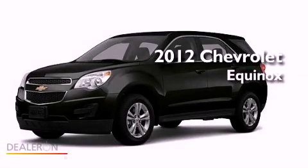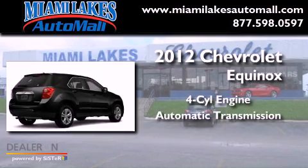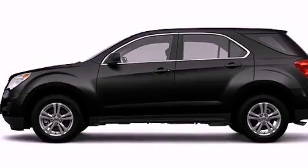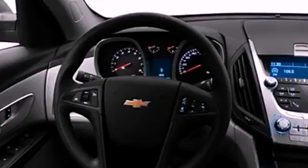This is a brand new 2012 Chevrolet Equinox. It has a four-cylinder engine and an automatic transmission. Its top features include a low tire pressure indicator, traction control and stability control systems, aluminum wheels, and satellite radio.